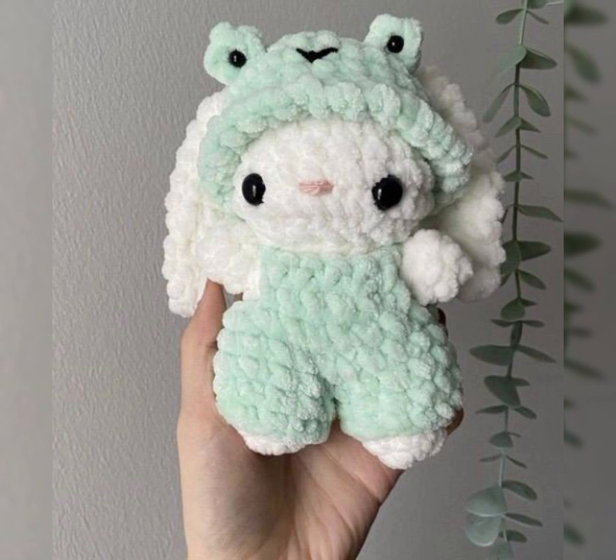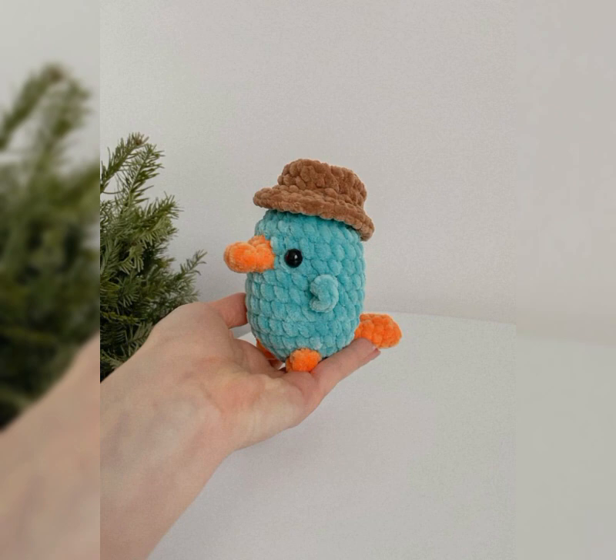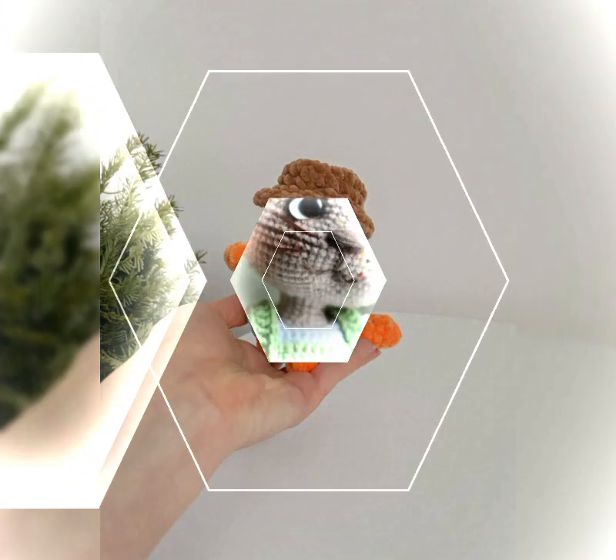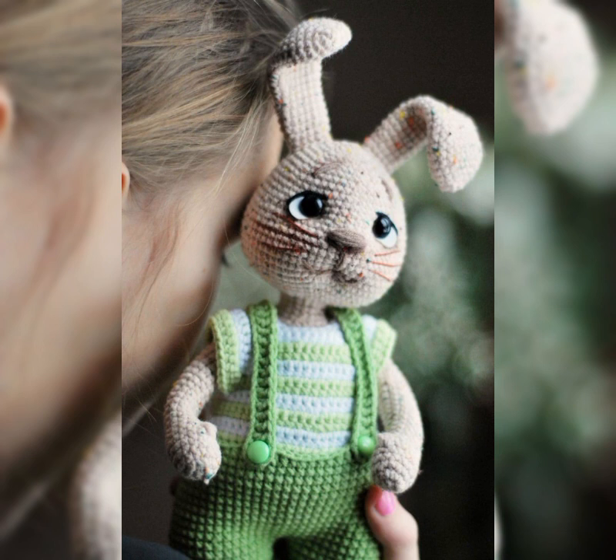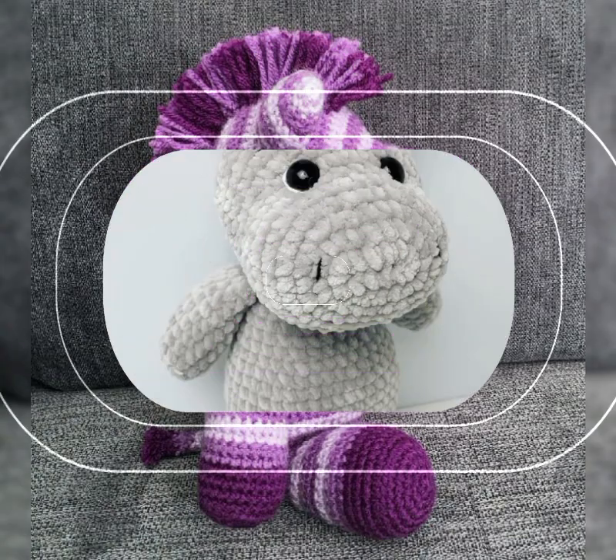Today's video will share with you guys a very beautiful and very cute crochet amigurumi toys designs collection — different styles, amazing and total handwork. You can see the beautiful, high-demand hanging crochet sticker toys designs collection.